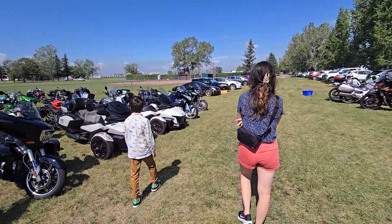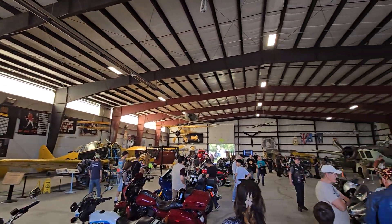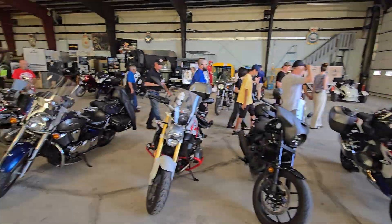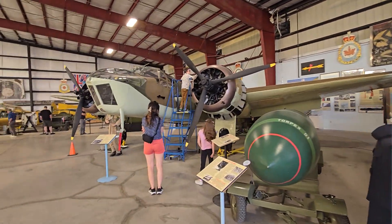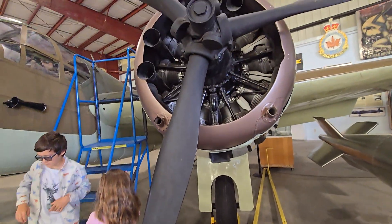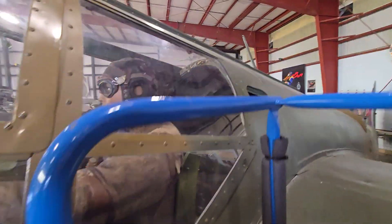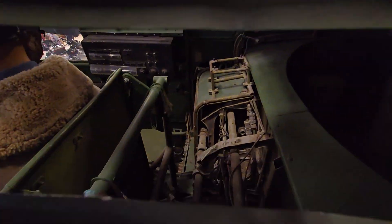What do you think, Whit? Very cool, man. The Bristol Mercury - that is cool. That's kind of cool, you can see right into the cockpit there. Very cool.